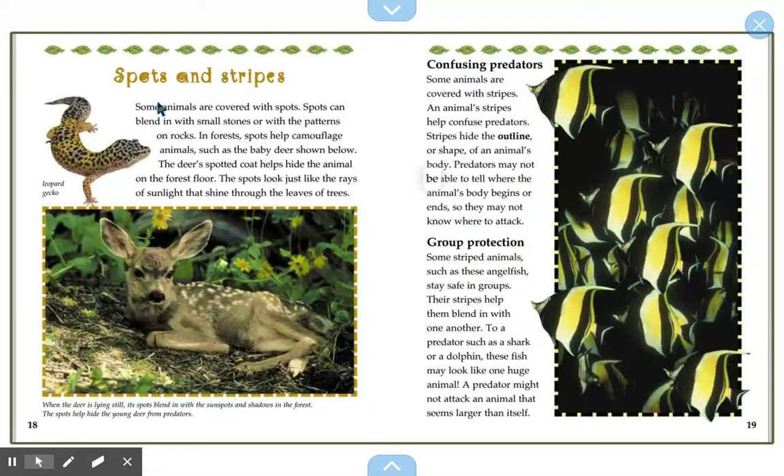Spots and stripes. Some animals are covered with spots. Spots can blend in with small stones or with patterns on rocks. In forests, spots help camouflage animals such as the baby deer shown below. The deer's spotted coat helps to hide the animal on the forest floor — the spots look just like rays of sunlight shining through the leaves of the trees. When the deer is lying still, its spots blend in with the sunspots and shadows of the forest, hiding the young deer from predators.